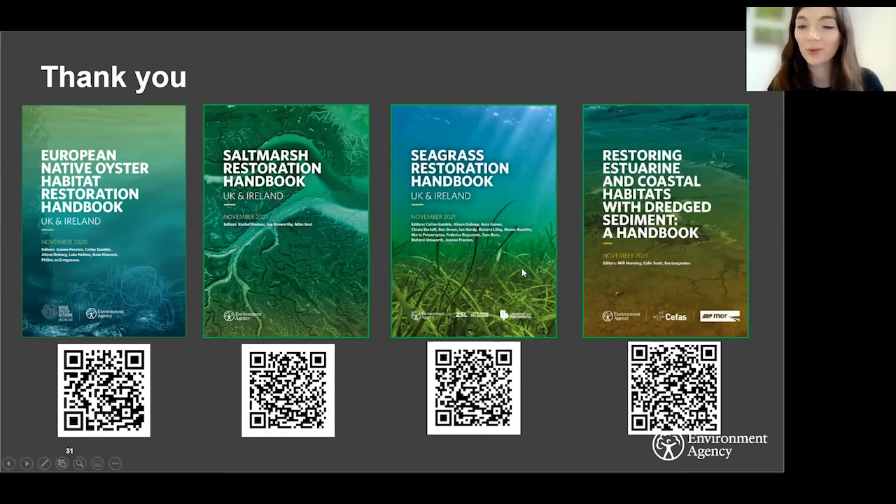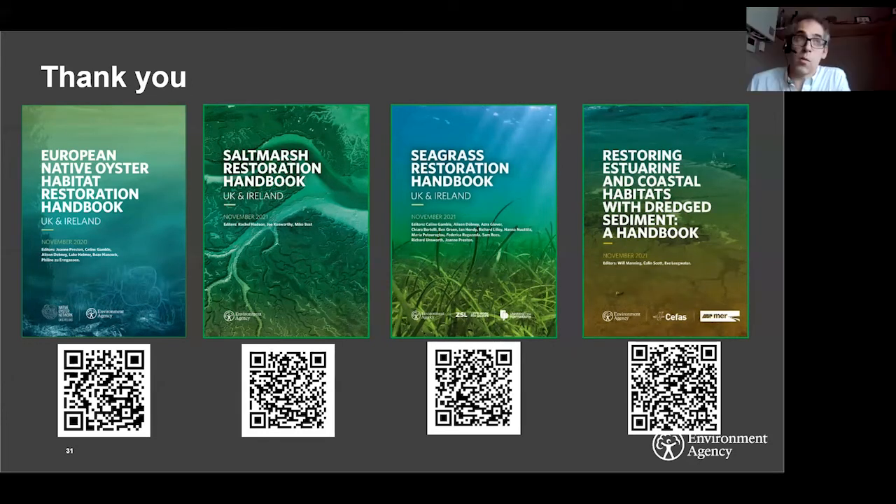Kicking off the Q&A: you mentioned biodiversity net gain being an opportunity for restoration — is there much guidance on marine net gain or coastal net gain? Biodiversity net gain will run down to the intertidal zone, so intertidal habitats will be covered by it. Marine net gain is still in process at the moment — there's still a lot of thinking about how it will work, and it's still very much to be worked out how exactly it's going to be implemented.